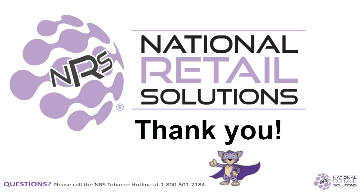I hope you all enjoyed today's session. If you have any questions at all, please feel free to reach out to our NRS Tobacco Hotline at 1-800-501-7184. Have a great day.